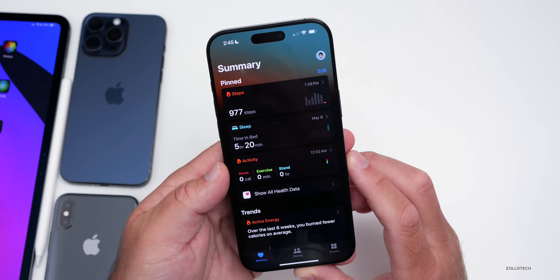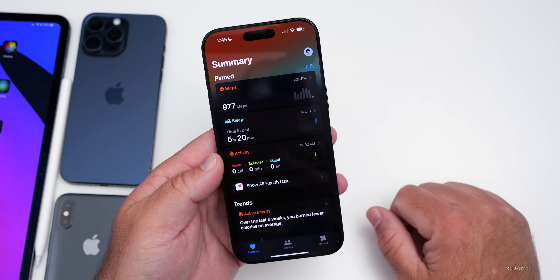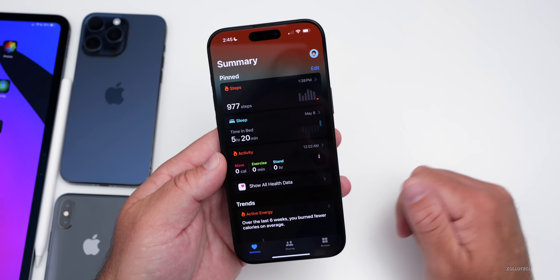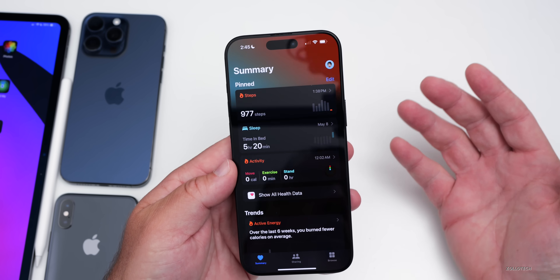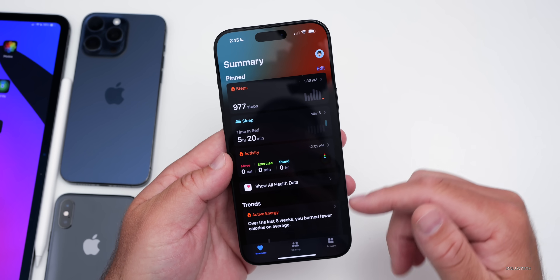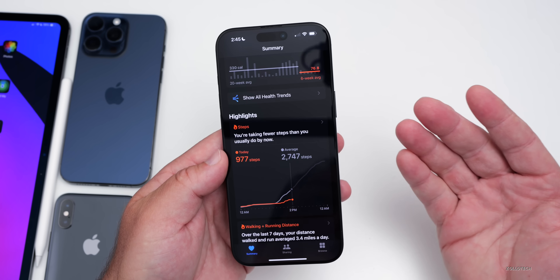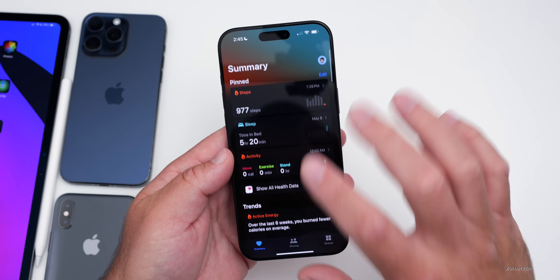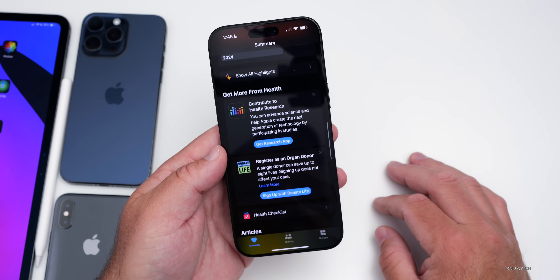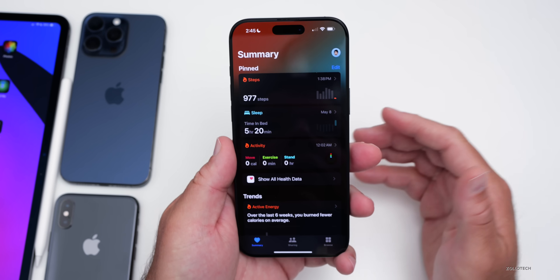The Health app is also expected to get an update with Apple Intelligence or some sort of AI assistant, according to Mark Gurman. This could offer insights like: you slept five hours and 20 minutes, walked 977 steps, you need more sleep, and maybe you should walk more if you want to maintain a healthy lifestyle. It could give advice based on this data and provide more in-depth details, even including heart information from the sensors in your Apple Watch. Lots of things are expected for the Health app.